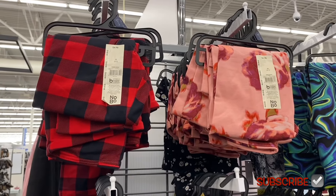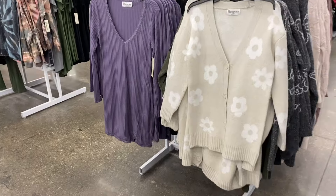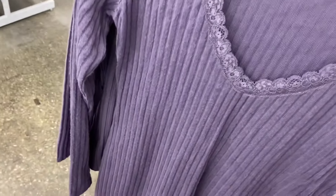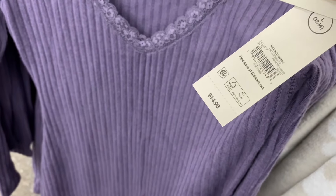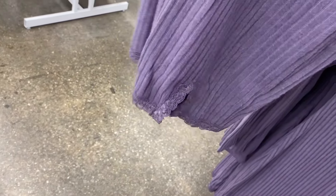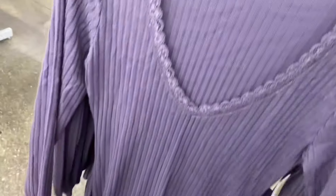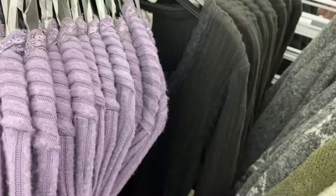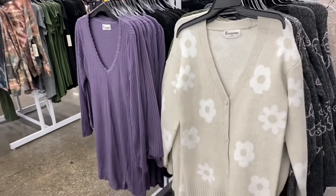I showed the cardigans on the right before, but this one I showed only in black — now they have it in purple too. It's the No Boundaries Hachi Dress for $14.88, extra small to 3XL. I didn't realize it has lace at the bottom — a little cut-out — and it's ribbed with lace around the collar. Extra extra small to 3XL, plus size online, comes in black too. That is cute!